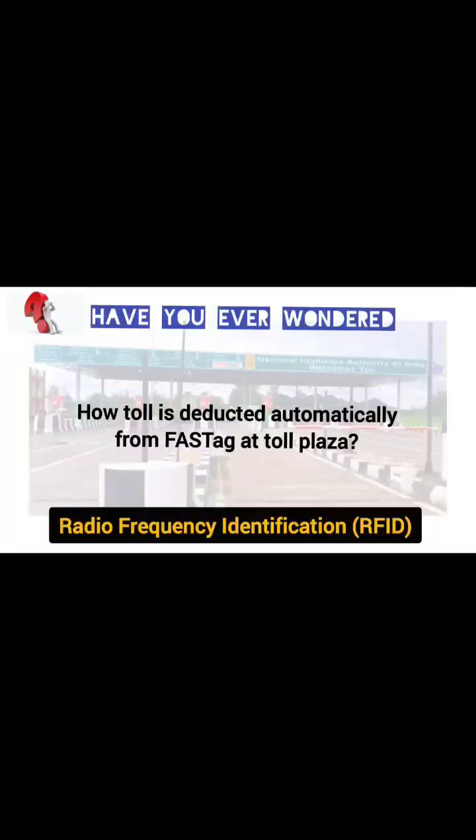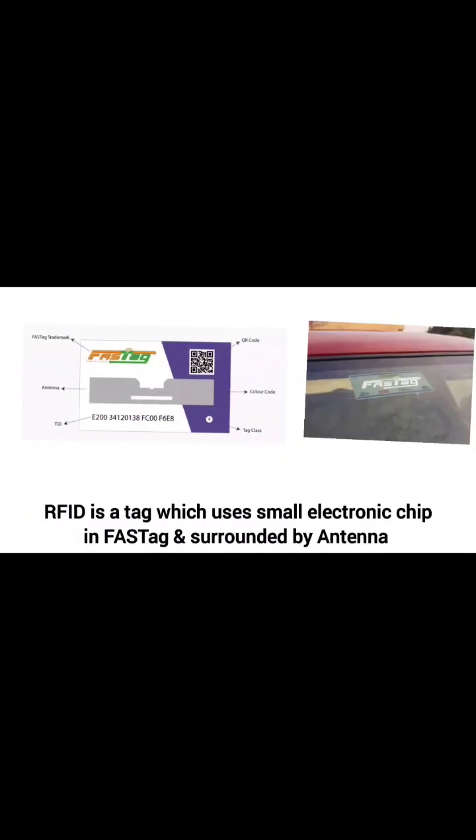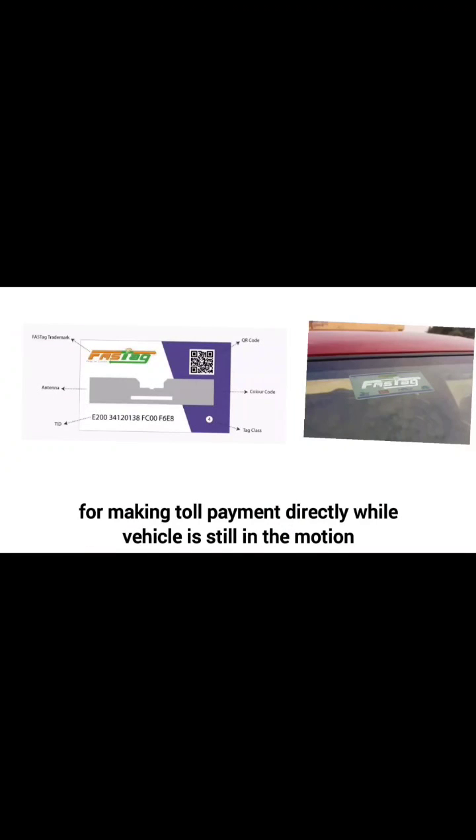Have you ever wondered how toll is deducted automatically from FASTag at toll plazas? This works on the technology of radio frequency identification, which we popularly call RFID. RFID is a tag which uses a small electronic chip in FASTag, surrounded by an antenna, for making toll payments directly while the vehicle is still in motion.